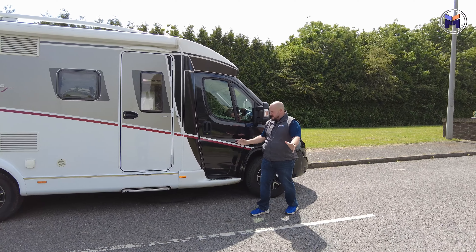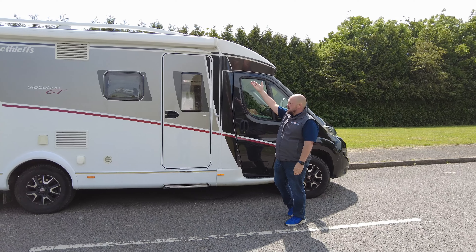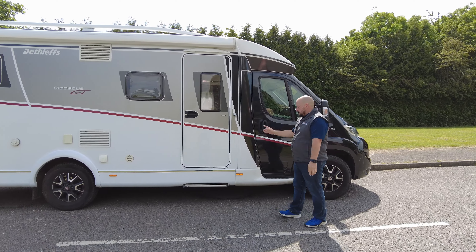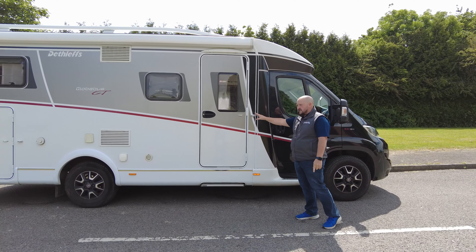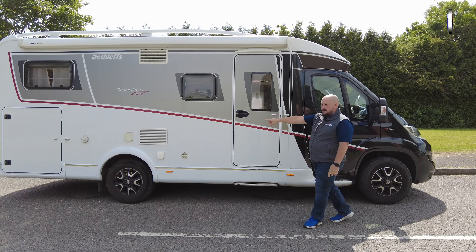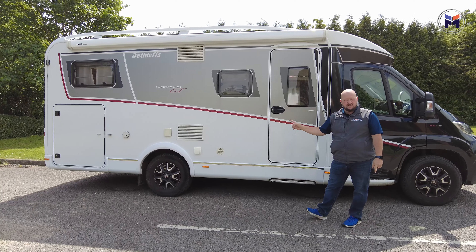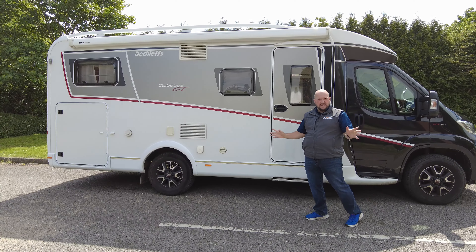For me this is one of the best-looking vans on the market with the GT spec. As we come through you've got the usual refinements: full-size awning up at the top, electric step, and habitation door on the driver's side. You'll notice the vent for the fridge freezer — it's a 149-litre fridge freezer, so loads of wine space and beer space.